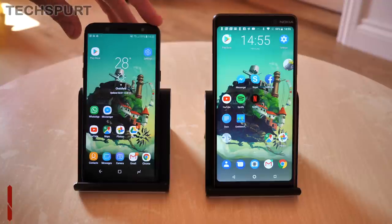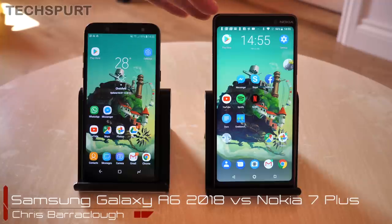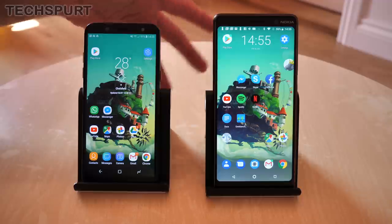Hello gorgeous people. I've just got the Samsung Galaxy A6 2018 in and I'm going to do a quick side by side with the Nokia 7 Plus, because they are both about the same sort of ask and price. They're both mid-range handsets that pack some pretty decent specs and features for the price. So which one might be best for you?